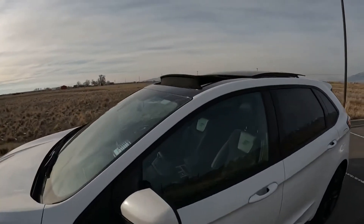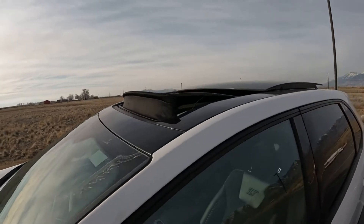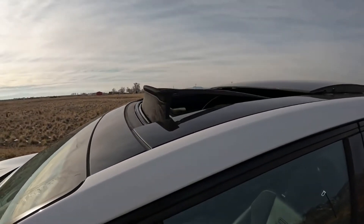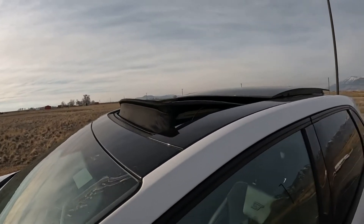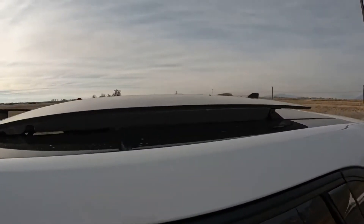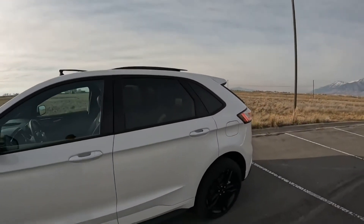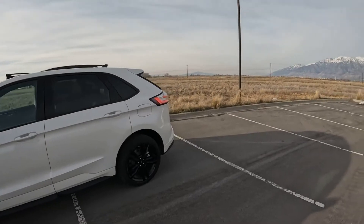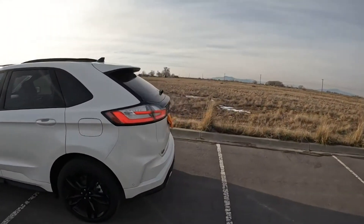We have this roof here that opens, and if you watch my videos, you know that I don't like these. I would never buy one or pay for one. I have it on the Explorer because it came with it, but look at this big thing sticking out there. Some people love it, and that's fine. Let's look at the rear of the Ford Edge.